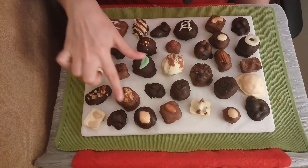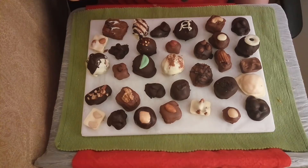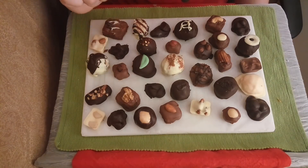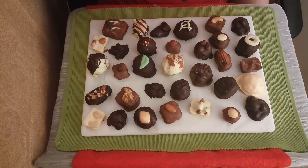Then here we have the walnut caramel cluster. Just beautiful caramel, lovely chocolate, and a beautiful nut on the top.